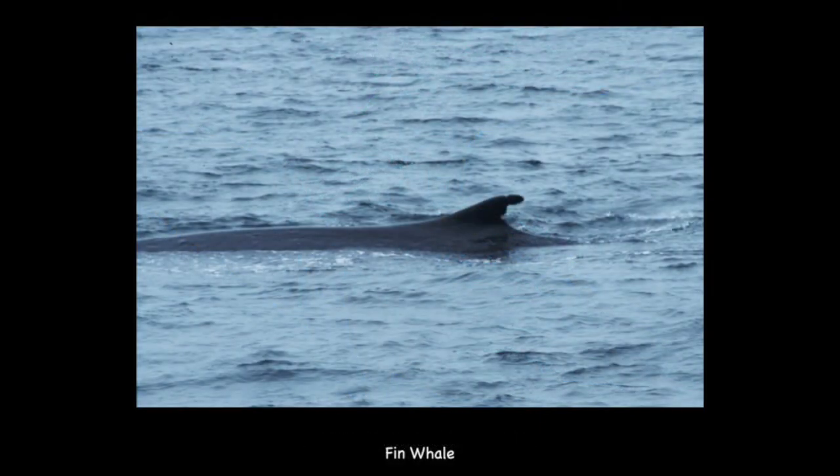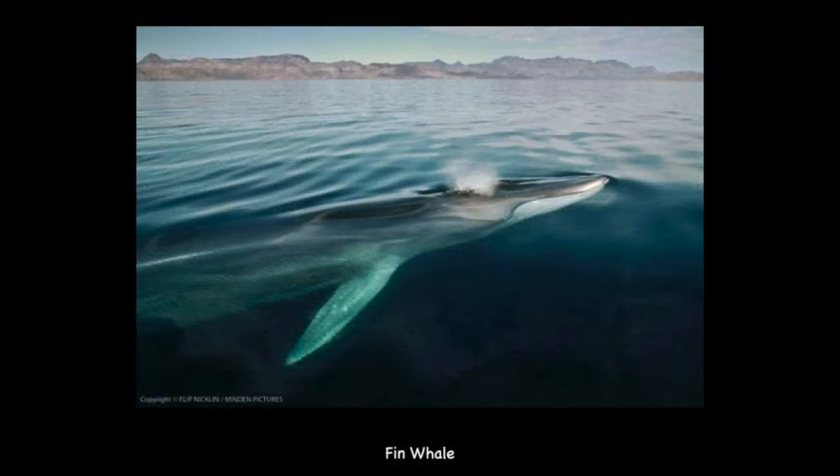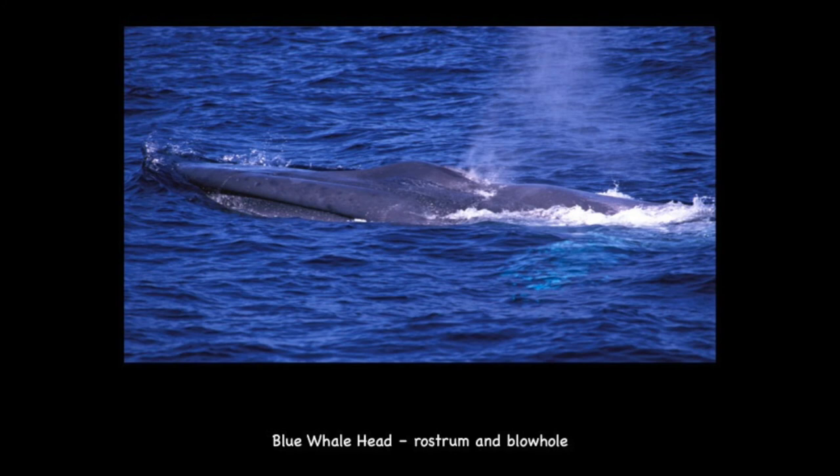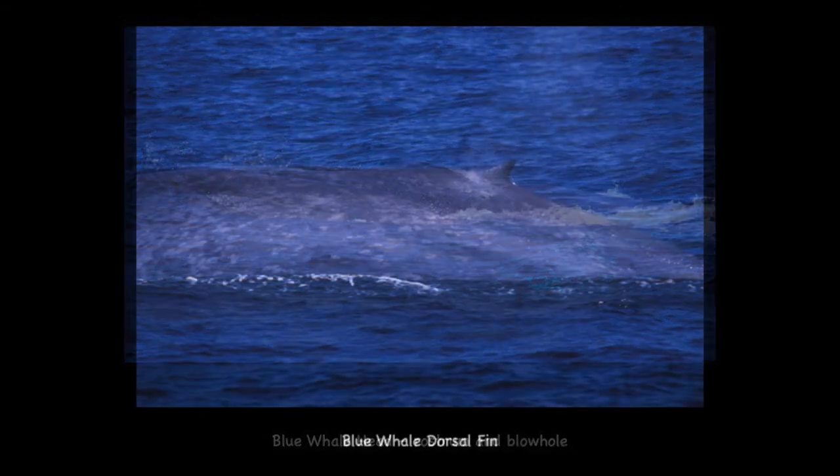This is a fin whale — the second largest species of whale. They are referred to as the greyhounds of the sea because they are very fast swimmers. They have an asymmetrical head coloring: dark on the left side of the lower jaw and white on the right side. This is a blue whale — the largest animals to ever live on the planet. They feed almost exclusively on krill; some of the biggest blue whales can eat about 12,000 pounds of krill in one day, about the weight of an elephant. Blue whales have a long, slender body with a mottled blue-gray pattern that appears light blue underwater — that's where they got their name.